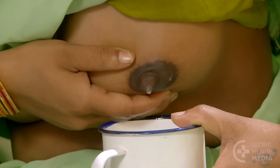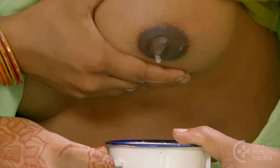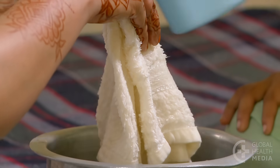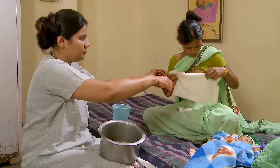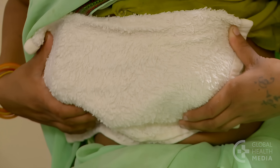Engorged breasts that are not emptied can become infected. Help make the breasts more comfortable after breastfeeding by putting a cold cloth on both breasts for five to ten minutes.